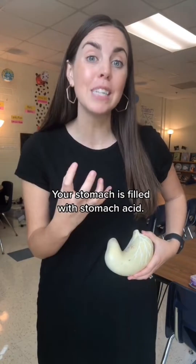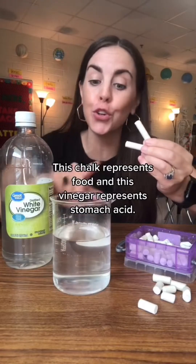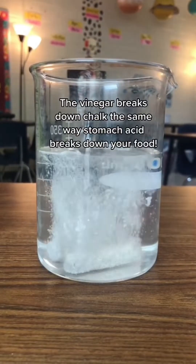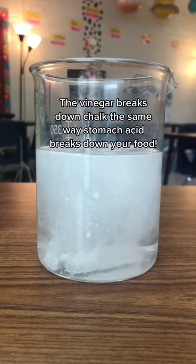Your stomach is filled with stomach acid. This chalk represents food and this vinegar represents stomach acid. The vinegar breaks down chalk the same way stomach acid breaks down your food.